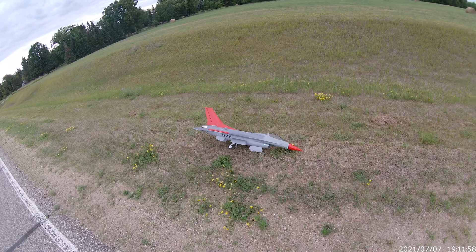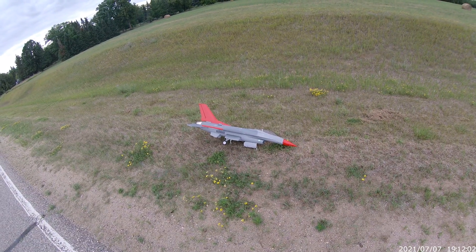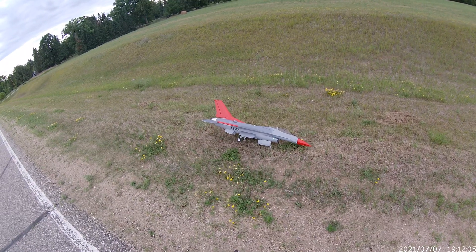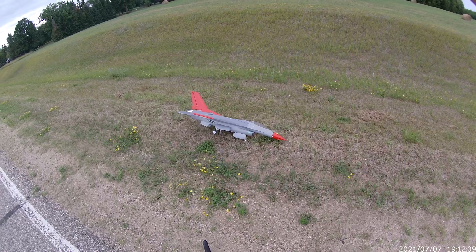I don't have a whole lot of experience with an F-16, and it definitely has different flying characteristics. I'm going to play with it.